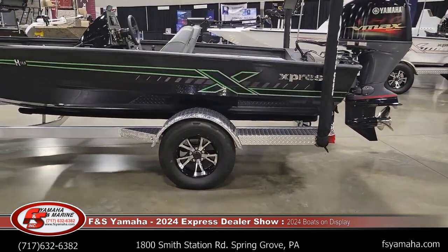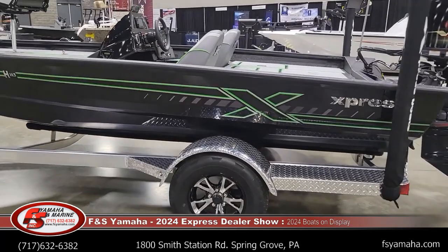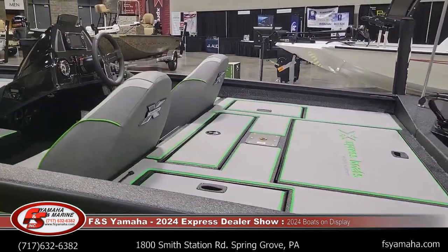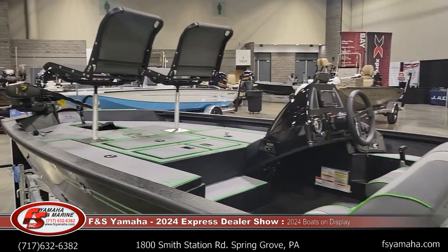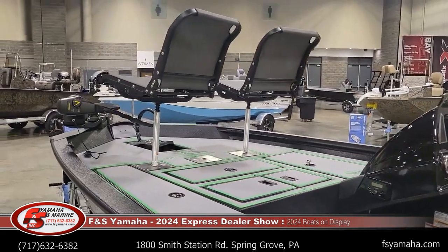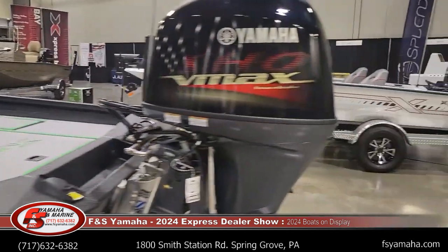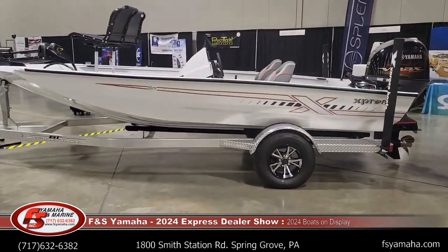H18 with the charcoal hull and lime appearance package, with new seats this year as an upgrade. H17 bass with white hull and the red appearance package.